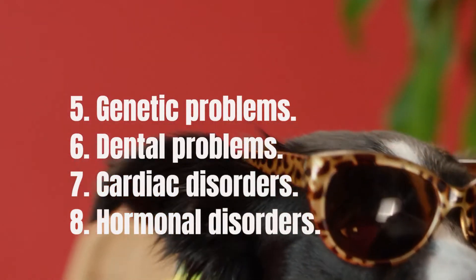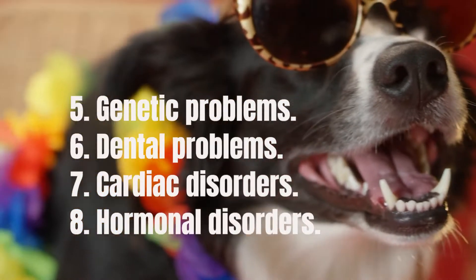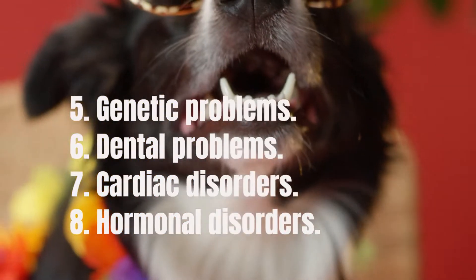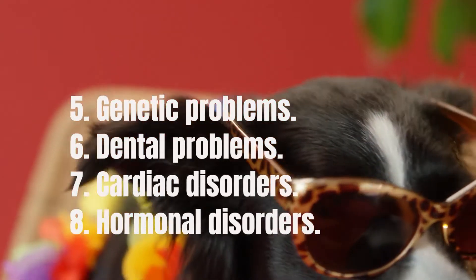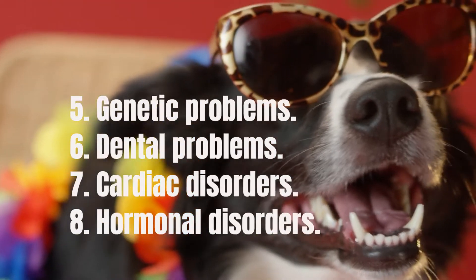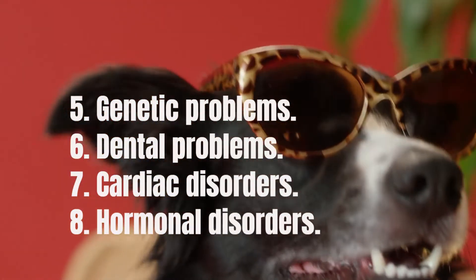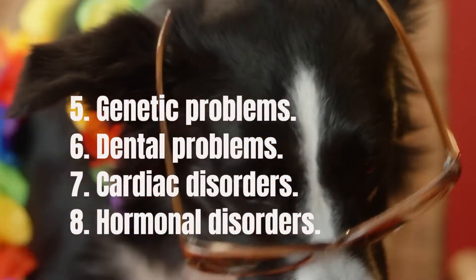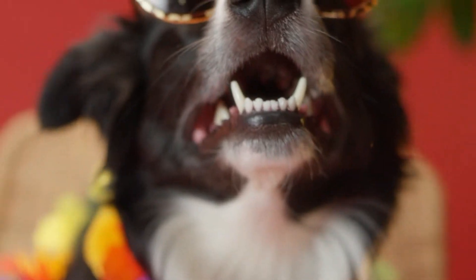Hormonal disorders — another hereditary disease that Border Collies are sadly subject to is hypothyroidism, a condition that disrupts normal hormone production. You can see a variety of signs in a dog affected by this condition, including inactivity or lethargy, weight gain, and hair loss. Once your vet has run a series of tests, if the dog has been diagnosed with this genetic defect, the dog may be given medication to regulate hormone levels.